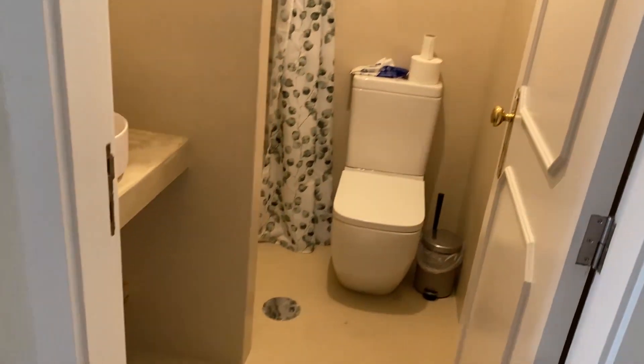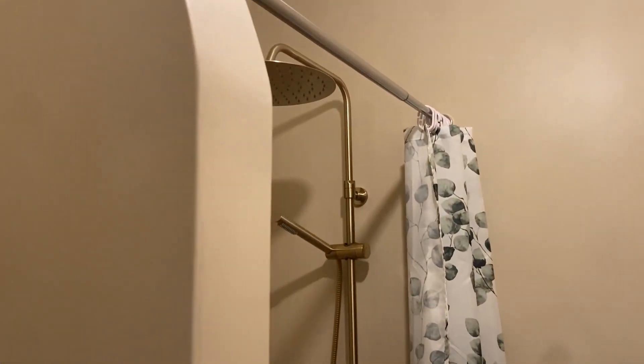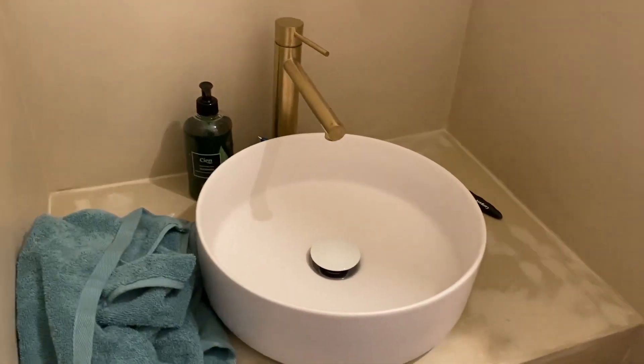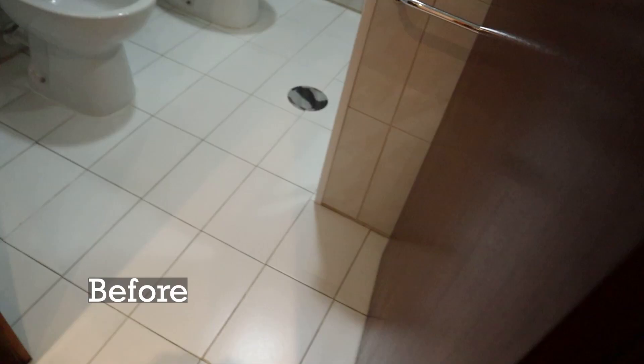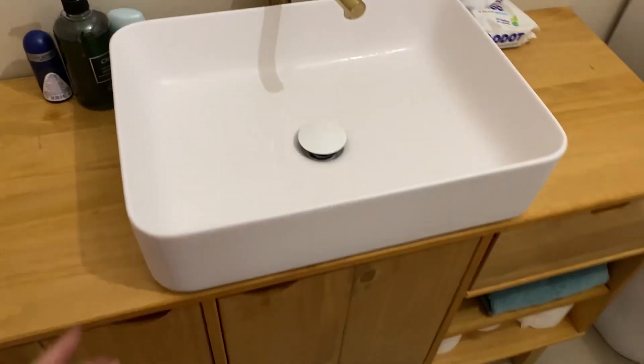Now let's go see the rooms. This is the guest toilet — we built this wall, well, the construction people built it, and we chose all the fixtures. This is the big bathroom — we still don't have any mirrors but I love this big sink and the vanity. I'm not really loving the backsplash but that's what we chose, so we're going to live with it.